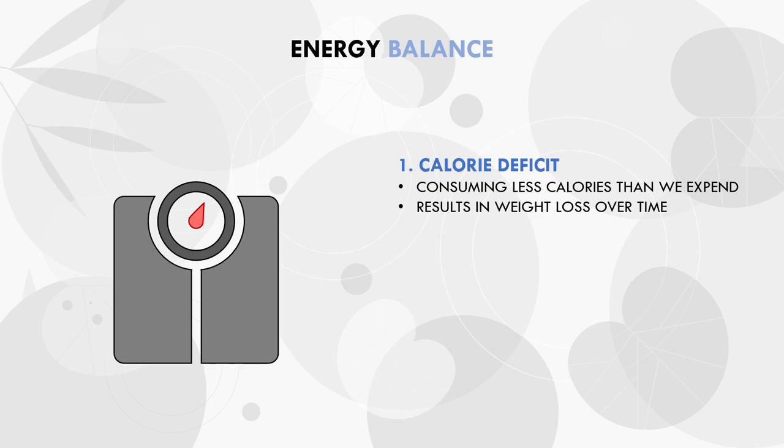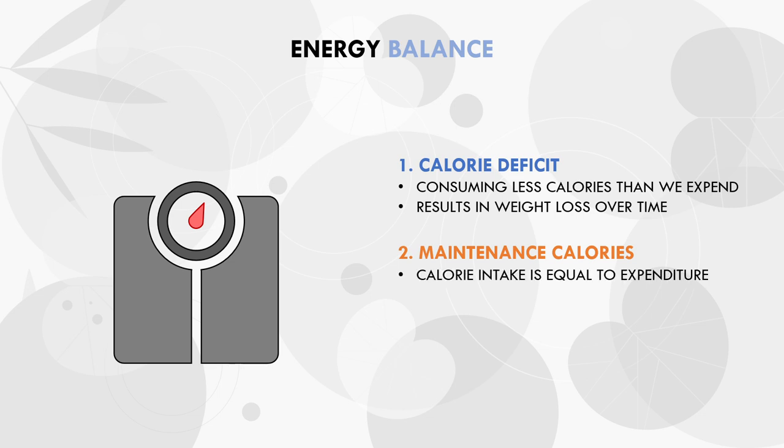In other words, a larger deficit results in faster weight loss, and a more conservative deficit results in slower weight loss. The second state is maintenance calories — this is when we eat the same amount of calories as we expend throughout the day. Maintenance calorie intake will result in a maintenance of body weight over time, since the energy we intake is equal to the energy we expend.